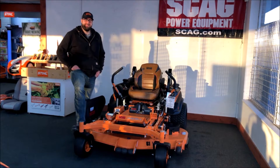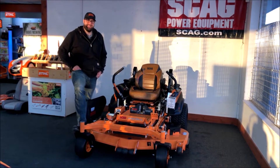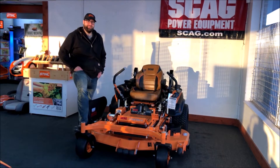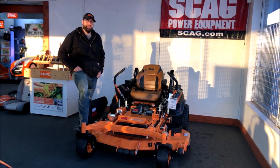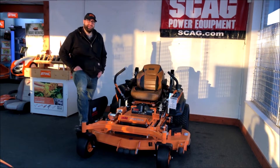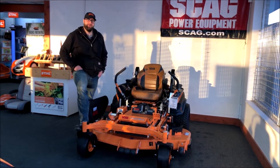Hi, this is Mike Jr. from Mowerworks and today we're looking at the Skag Cheetah 61 inch. You can get this machine with either a 61 or 72 inch deck and with either the 37 horsepower Vanguard fuel injected engine or the new Kawasaki 38 horsepower fuel injected engine.